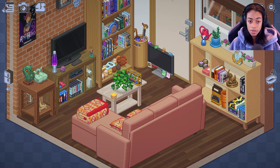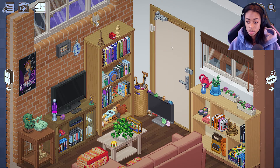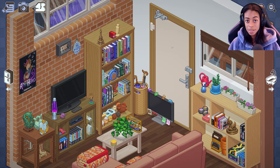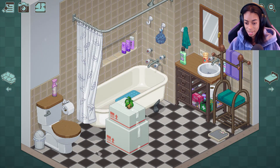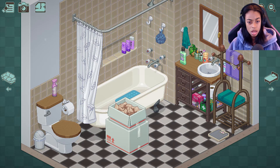This is cute. I feel like this award should go somewhere — maybe right here. Yep. Let's go over to the bathroom now. Let's put this plant right here. She's getting into makeup. Got some more lotions.